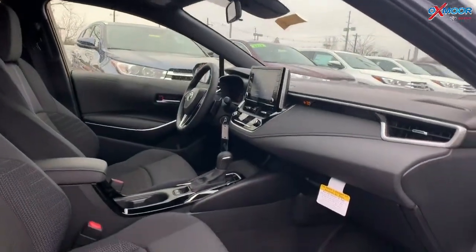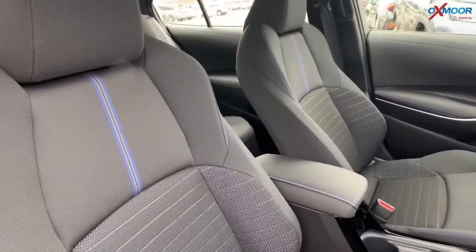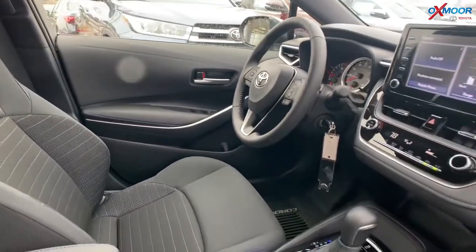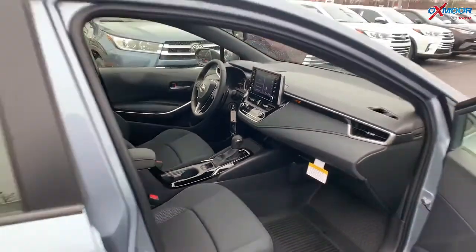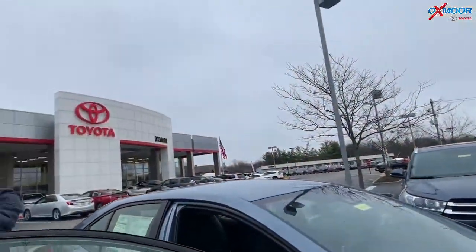Now, this is the interior of the SE. You've got that blue stitching, which if you've known the trims of the SE Corollas in the past, it always has that blue sporty stitching. This is the new upgraded radio, so you have Apple CarPlay available on this one. You plug your phone in, if you have an Apple phone, all your information is right there — navigation, Waze, Google.